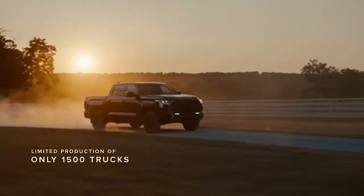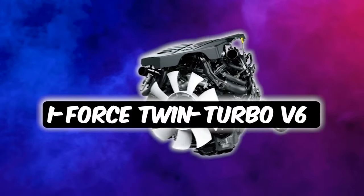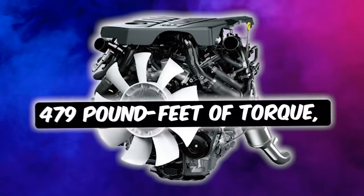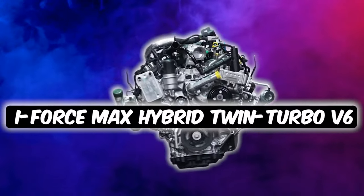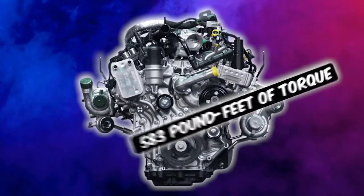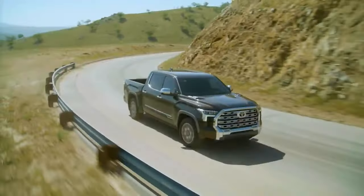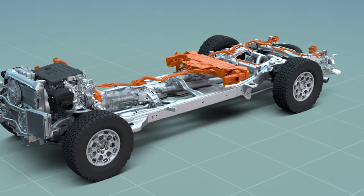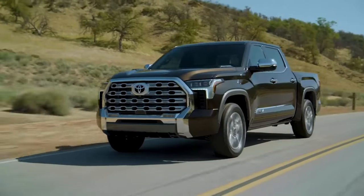Pop the hood, and you'll find a duo of dynamo powertrains revving up the Tundra's heart: the i-Force twin-turbo V6 flexing with up to 389 horsepower and a hefty 479 pound-feet of torque, alongside the i-Force Max hybrid twin-turbo V6 that cranks out a whopping 437 horsepower and a ground-shaking 583 pound-feet of torque. The i-Force Max isn't just about muscle, though. With its electric motor teaming with the twin-turbo V6, it delivers a surge of acceleration that's as smooth on the asphalt as it is on the rugged trails.